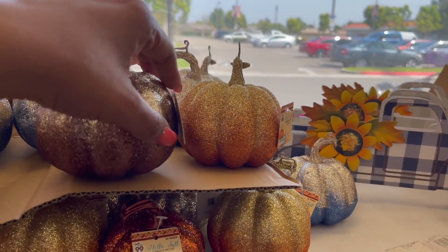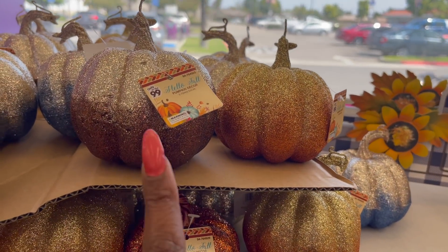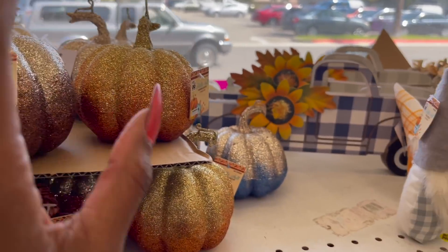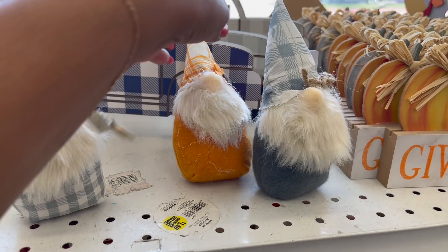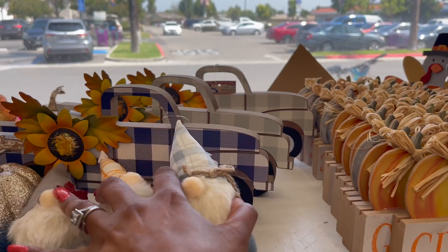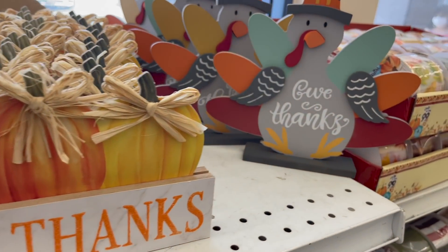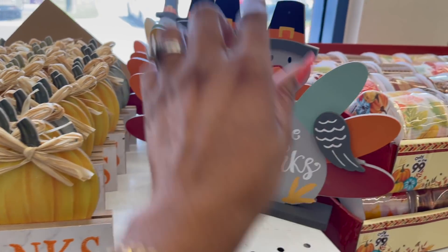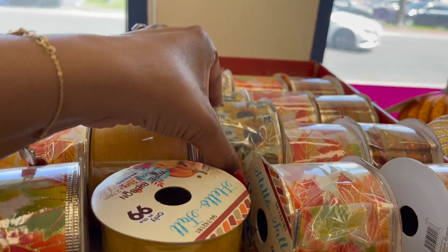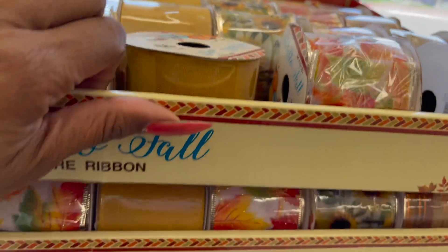I know a lot of you are asking, so definitely check out your local 99 — they are starting to put in Halloween as well as fall. These pumpkins are definitely new and they have different colors as well. Look at the gnomes — they are so stinking cute! I'll definitely be doing some type of fall gnome giveaway. Look at these little metal trucks — so cute. They have the 'Give Thanks' sign with pumpkins and then the turkey, and look at the ribbon — so pretty.